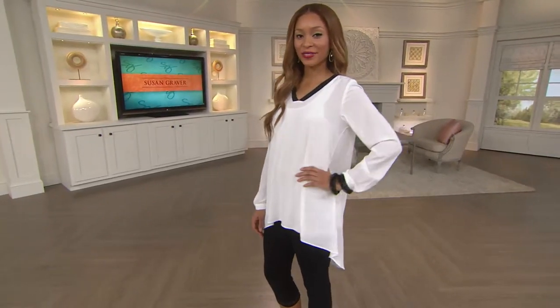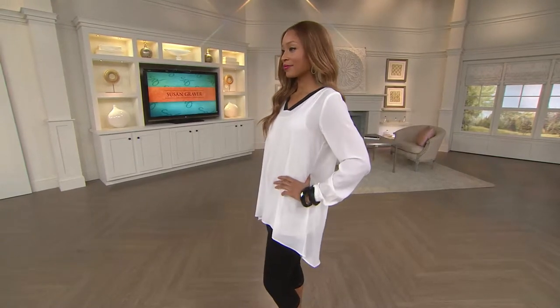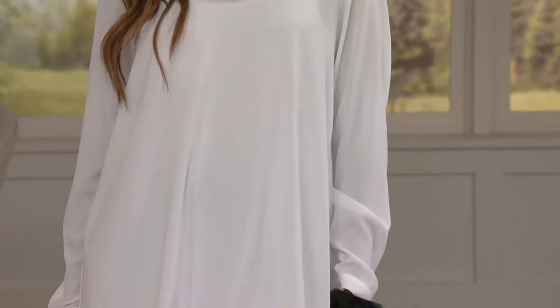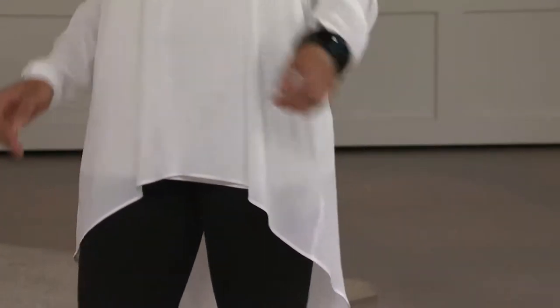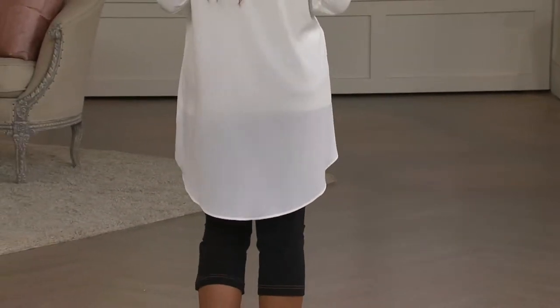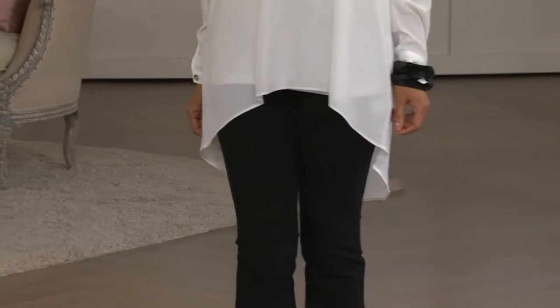It's the softest, most luxurious fabric. If you're a person who's sensitive, this is all you're going to want to wear. If you're a person who loves luxury fiber, this is the one. If you want something new and fresh with a wow factor, this is the one. Don't buy anything today but this.